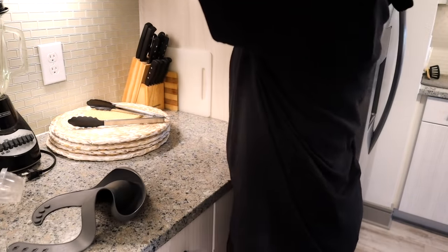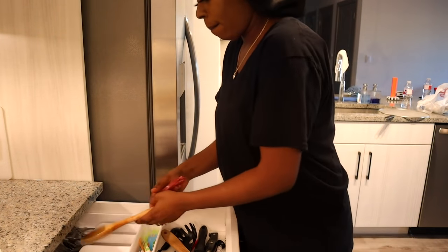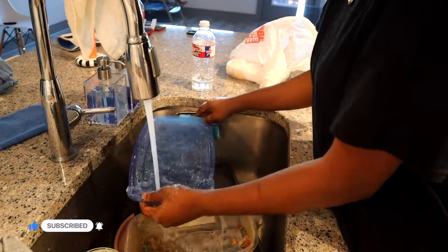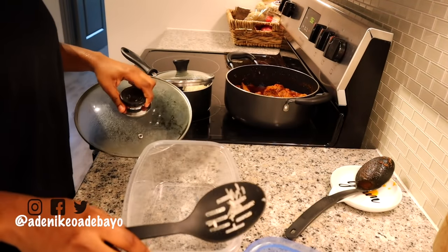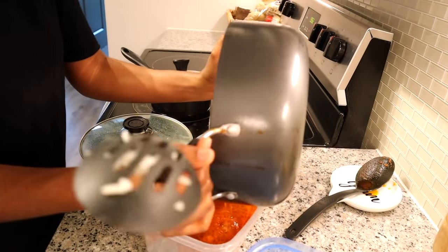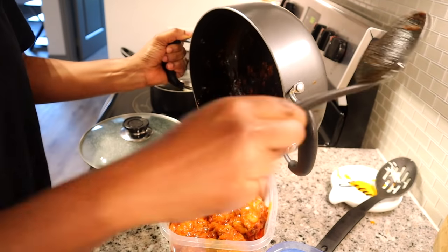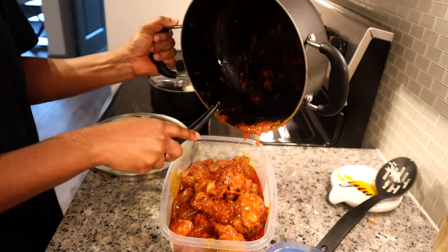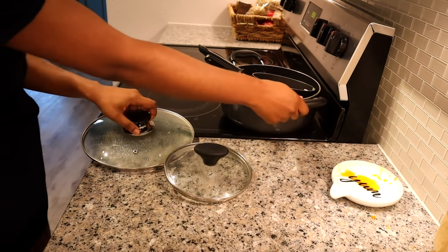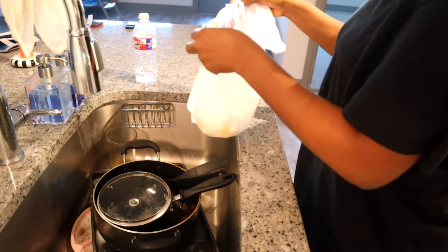I probably spent about an hour just putting the kitchen back together, making it look clean. I also had to put away the stew I cooked. I don't put pots inside the fridge anymore — no matter what I cook, I must empty it into a Ziploc bag or a bowl, and then it goes inside the fridge. Then I make sure to wash the pots right away. I packed the stew and the rice, put them away in the fridge, and got to washing the dishes so everything feels better organized.